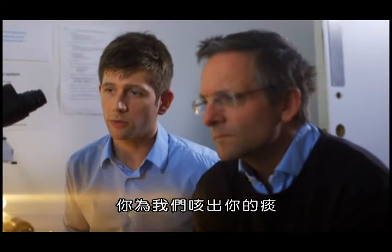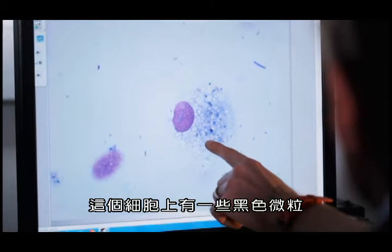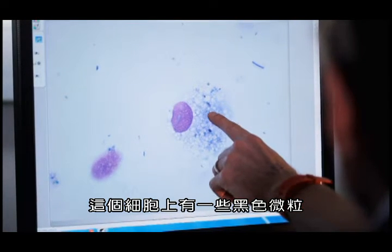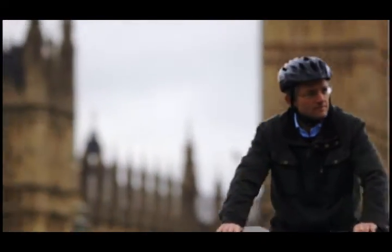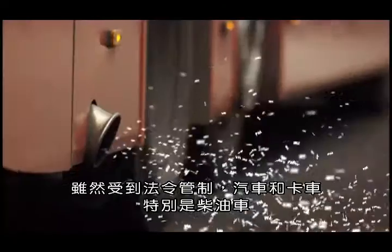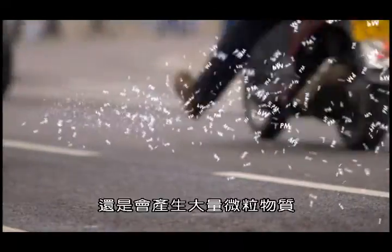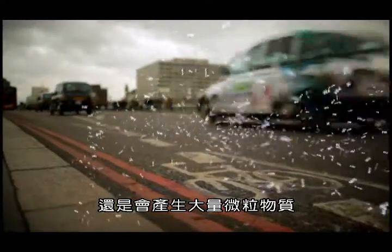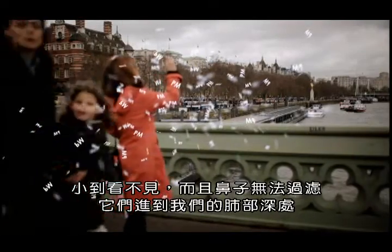So what am I looking at here? You are now looking at cells that come from inside your lungs. You've coughed up your sputum for us. This cell — you can see it's speckled with these little black particles, probably soot from diesel engines. Despite legal controls, cars and trucks, particularly those with diesel engines, still produce large amounts of tiny bits of particulate matter, or PM — too small to see and too small for our noses to filter out.